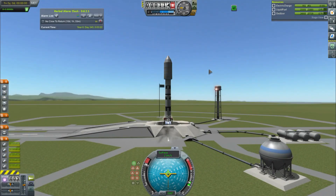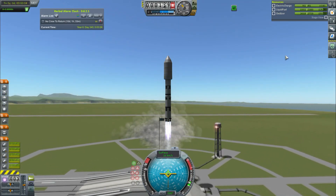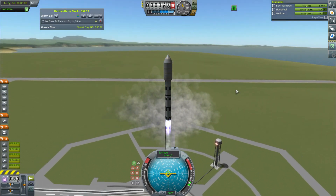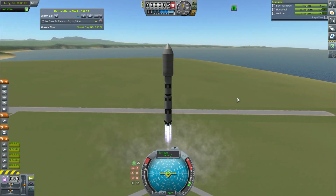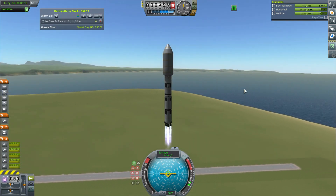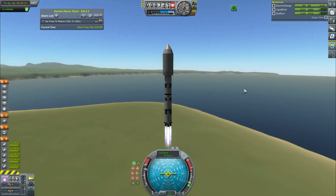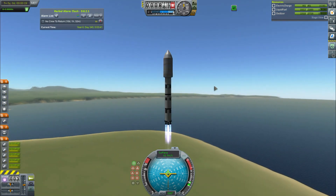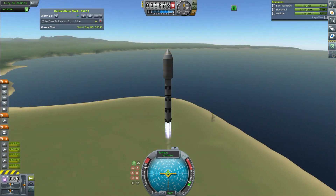Hey guys, this is Caspi with Tape, and today you join me for episode 1 of Road to Colonization, the sequel to Road to Exploration. We start with a very important launch. After the finale of Road to Exploration, we found ourselves with a distinct lack of a space station in orbit, and we want to build ourselves a much bigger, more industrial one, which is going to be really awesome.